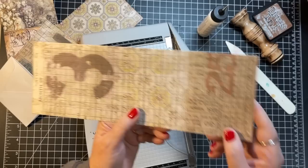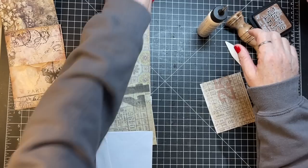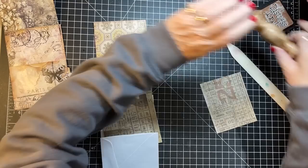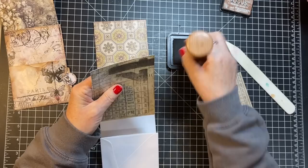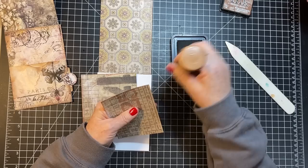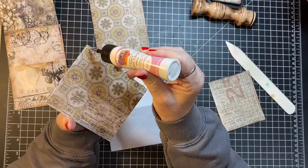Thank goodness pencil lead is shiny or I'd have been in trouble there. I do shake my head at myself. I don't want that to dry out — it's my good bottle. Probably wouldn't have had to distress it since this is my prototype, but that's all right. Once you know what you're doing, these are pretty quick to make.